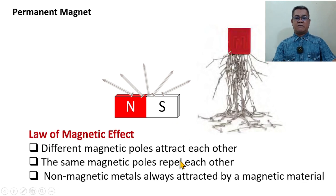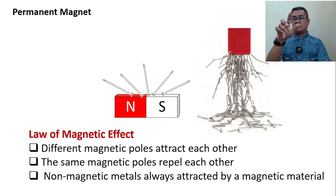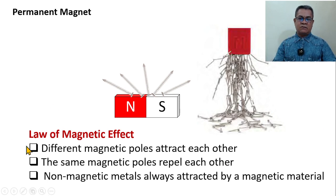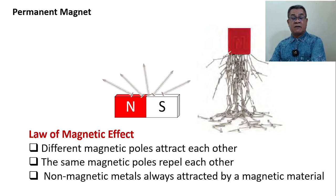There are three laws of magnetic effect. First: different magnetic poles attract each other — north-south attract. Second: the same magnetic poles repel each other — south-south, north-north repel. Third: non-magnetic metals are always attracted by a magnetic material. This is actually analogous to the law of electricity: different charges attract, same charges repel, and non-charged materials are always attracted by charged materials. However, we cannot directly compare the two because magnetic effect and electrostatic effect are different disciplines.